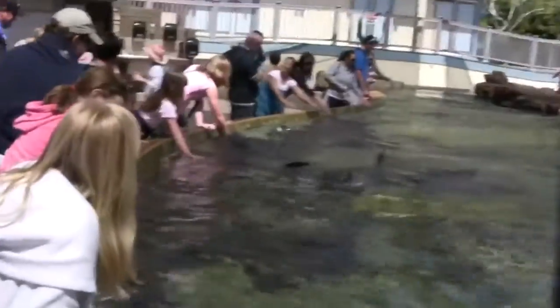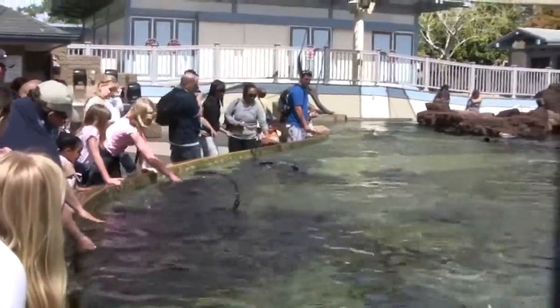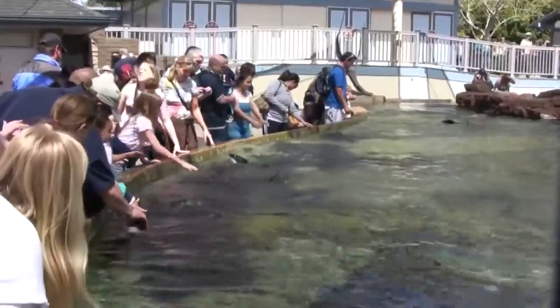These animals are stingrays. Most of what you're seeing, they are stingray. They're a type of cartilaginous fish, which they have a lot in common with sharks. Sharks are another type of cartilaginous fish.